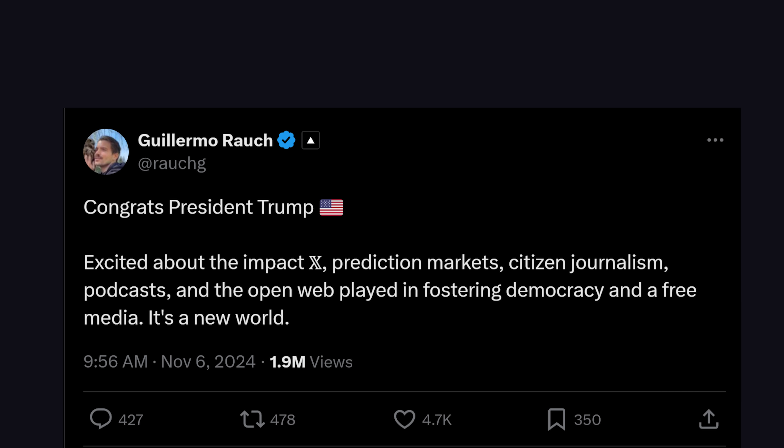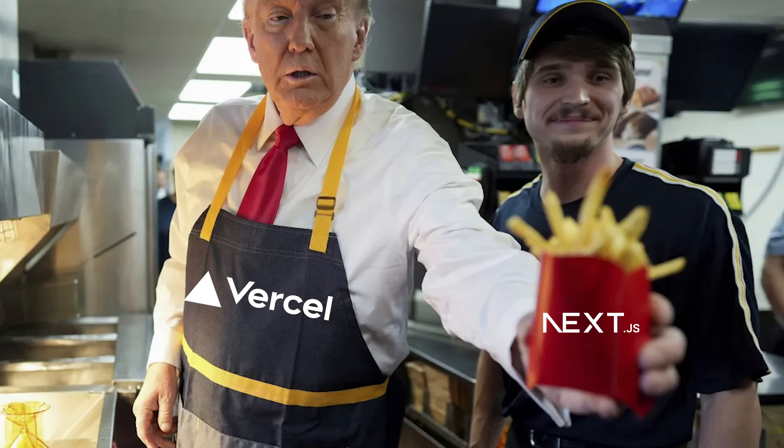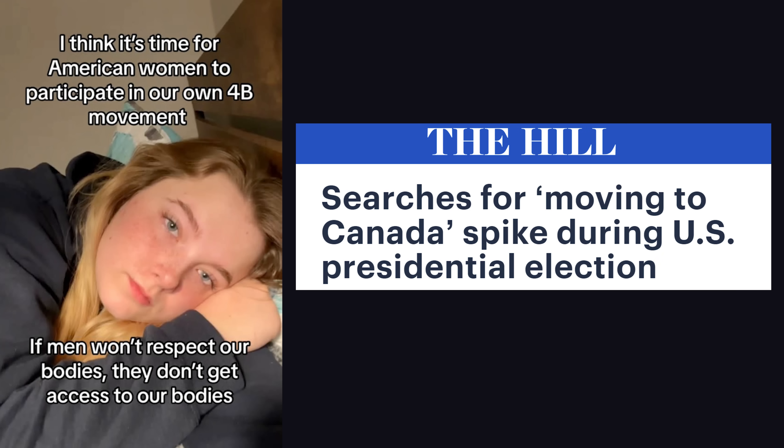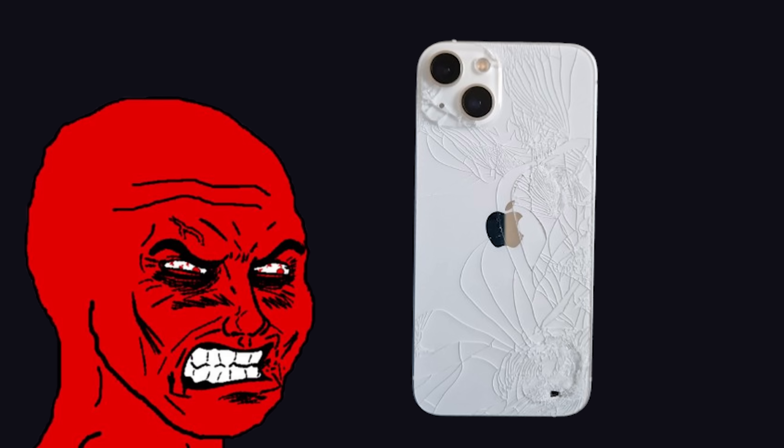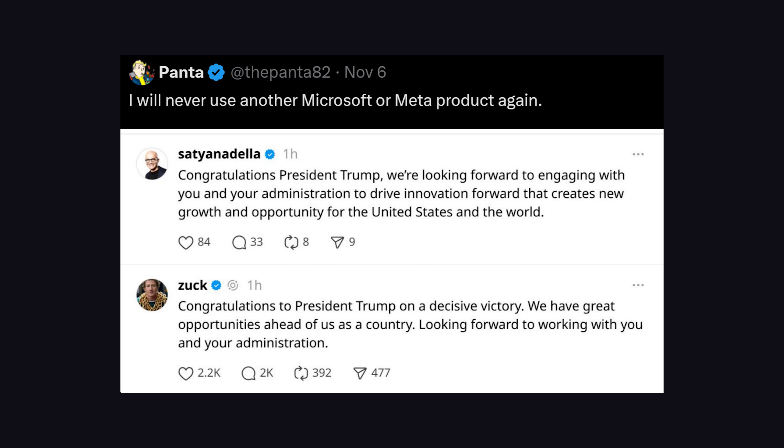Next.js was recently overshadowed by a mildly political tweet from the CEO of Vercel congratulating President Trump. As a result, many of their customers vowed to shave their heads, move to Canada, and stop using Vercel. But they had to abandon that plan when they realized that Tim Cook made a similar tweet, and they would have to throw away their iPhones to remain morally consistent, and also stop using Instagram and Microsoft products.